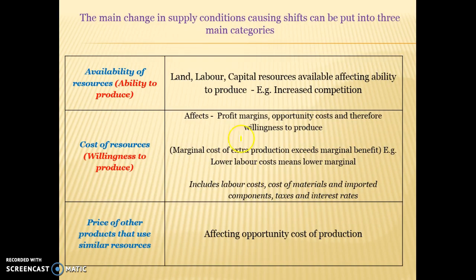The main things that cause a change in supply can be put into three main factors. One: availability of resources — if we have more resources available, more land, labour, and capital, that will increase our ability to supply and the supply curve will shift to the right. If there's more competition and another competitor enters the market, that's going to increase supply at any given price. Two: cost of resources — anything that increases our profit margins will increase our willingness to produce. If labour costs, cost of materials, or imported products are cheaper, the supply curve will shift to the right.